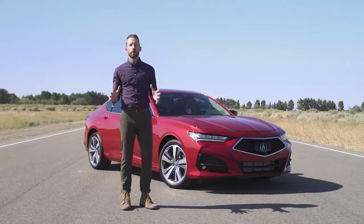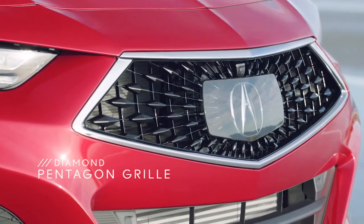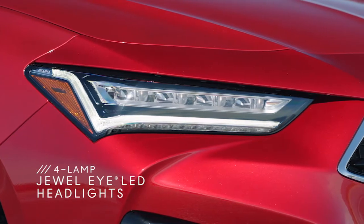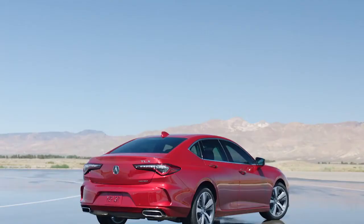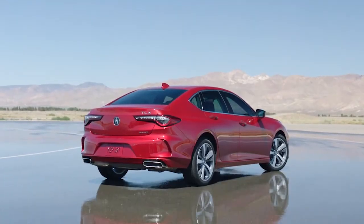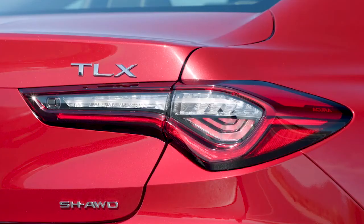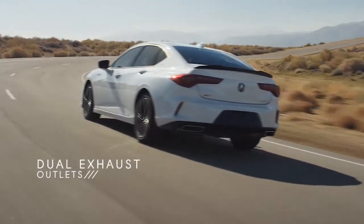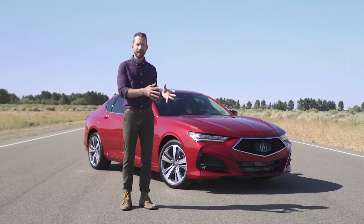The styling of the new TLX really kicks off up front with that chiseled hood. You have the diamond pentagon grille, the four-lamp jewel eye LED headlights with new chicane daytime running lights, which look really cool. Then you've got the character lines that flow out and go all the way to the back to those muscular rear shoulders. In the back, you also have chicane LED taillights which match the style from up front, and those dual exhaust outlets.